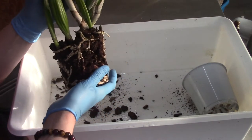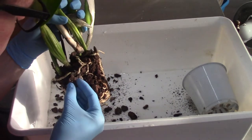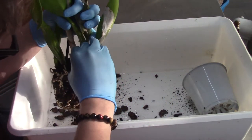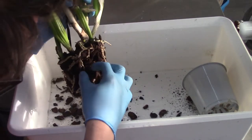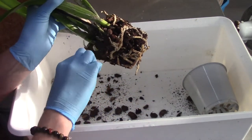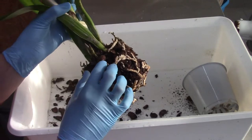Those roots are breaking quite easily so I'm really trying to take my time and get it off. I'm probably going to speed this part up a little bit because it's going to take me a while, so I will talk to you in a bit.